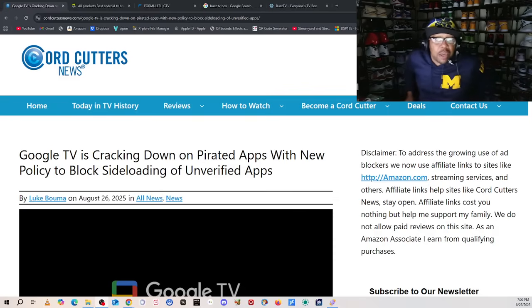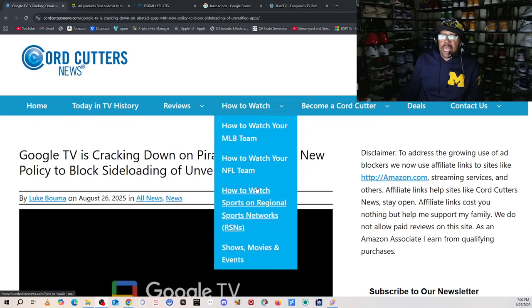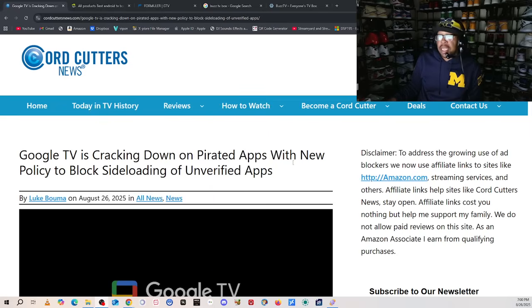What is up, Tubers? This is Superdale, and welcome. We got something brewing in the pot right here. As you see in the title, Google TV is cracking down on pirated apps with new policies to block sideloading of unverified apps. Salute to Luke — he got this on the website corecutternews.com. I will leave this link in the description.